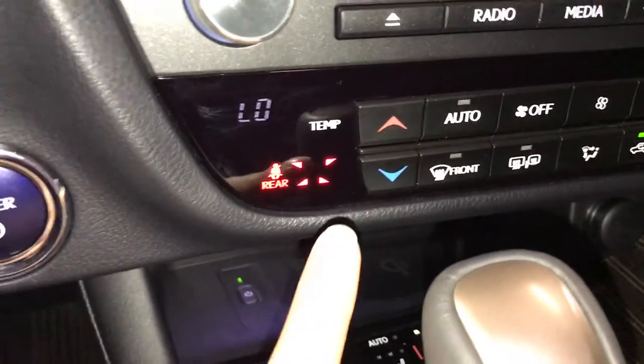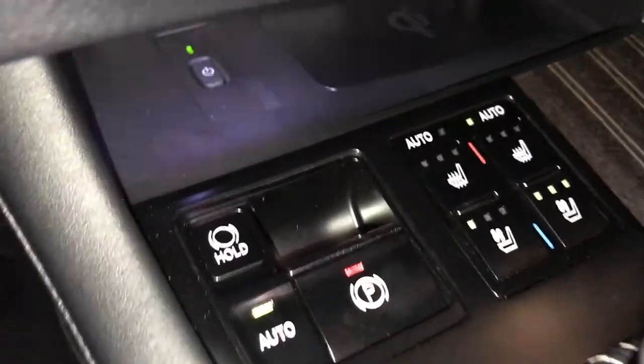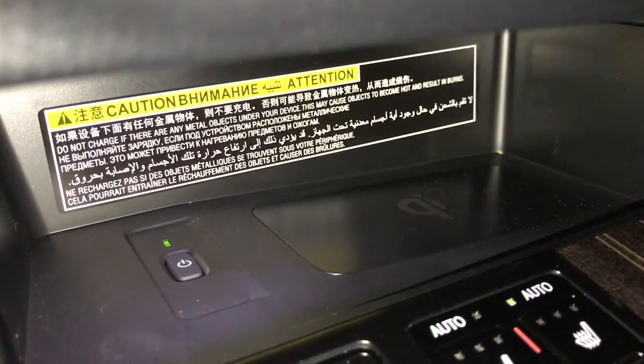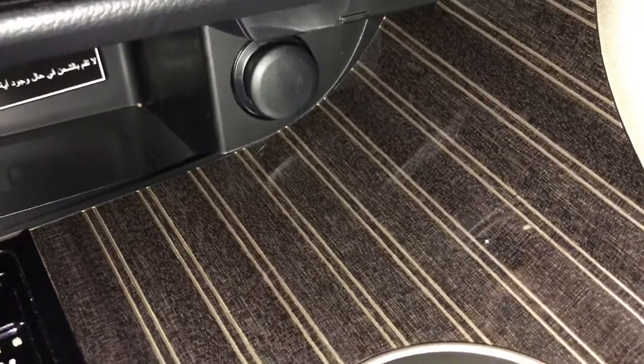Seatbelt indicator for the back seats. Engine start and stop button. Electronic parking brake with brake hold. Wireless phone charger. Automatic heated and ventilated front seats with three settings.